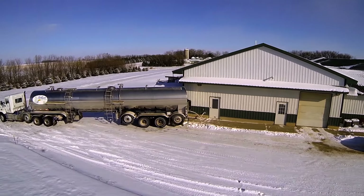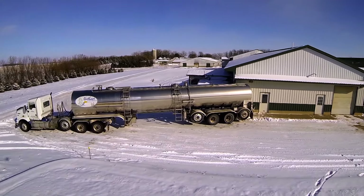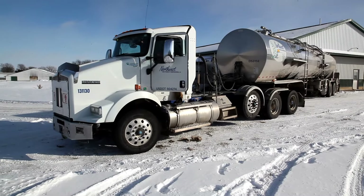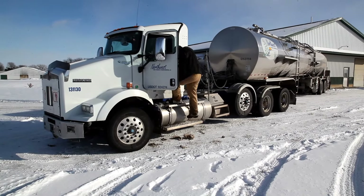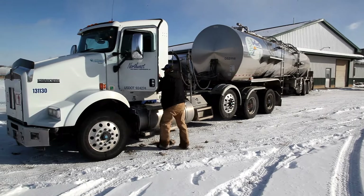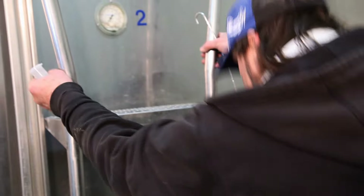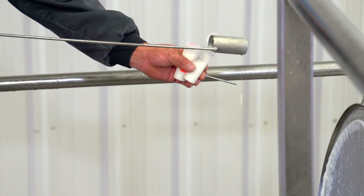From there, the local processor transports the milk in an insulated milk tanker to the local milk plant. Milk from different farms is sometimes collected together in a tanker because a tanker holds a lot of milk. Every time the driver picks up milk from a farm, a sample of the milk is collected before the milk is loaded onto the tanker.